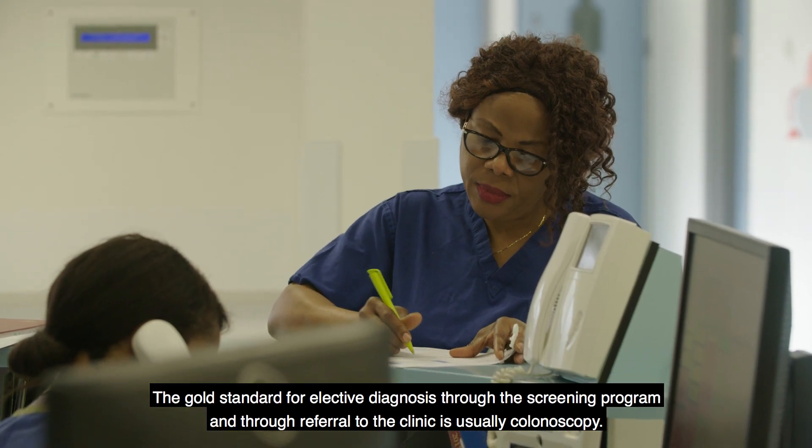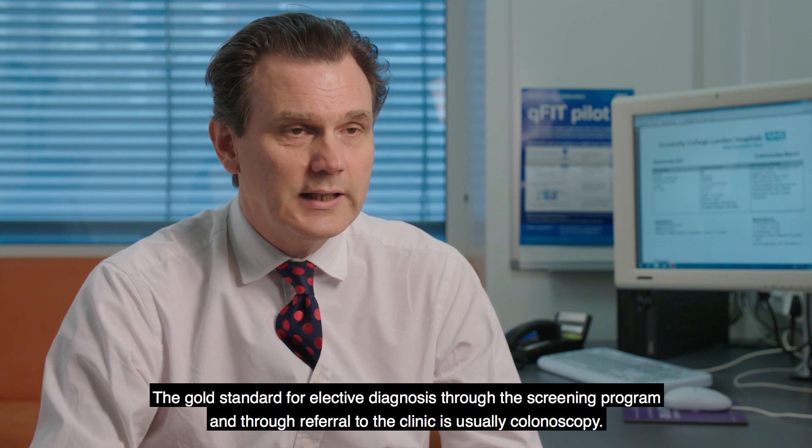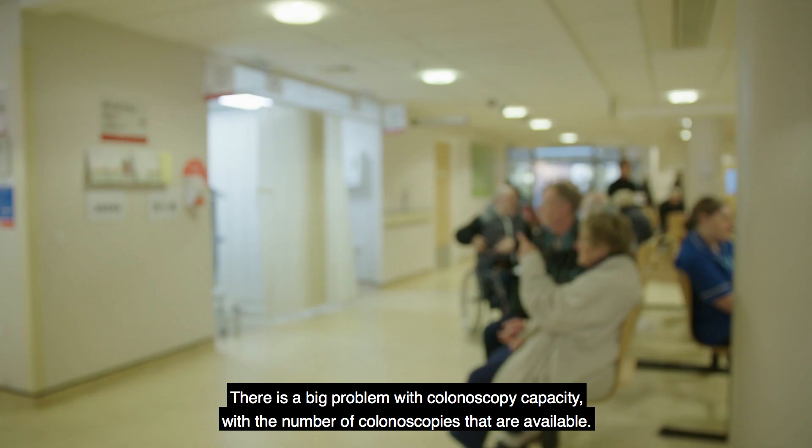The gold standard for elective diagnosis through the screening program and through referral to the clinic is usually colonoscopy. There is a big problem with colonoscopy capacity with the number of colonoscopies that are available.